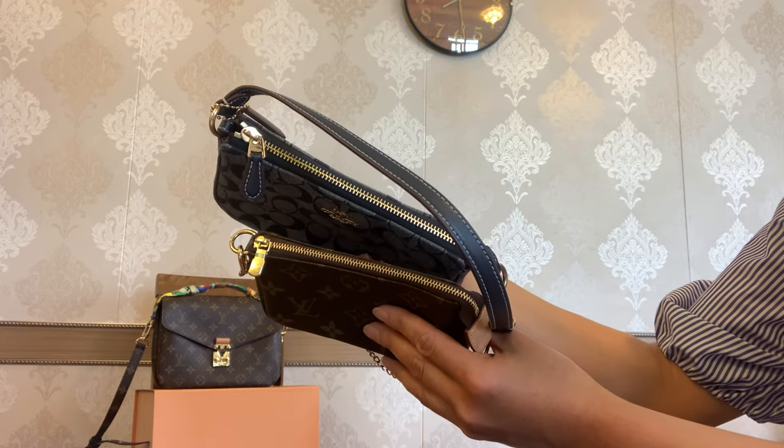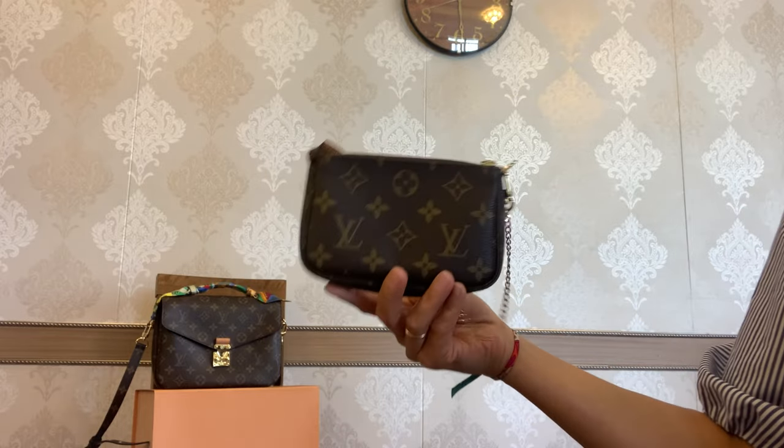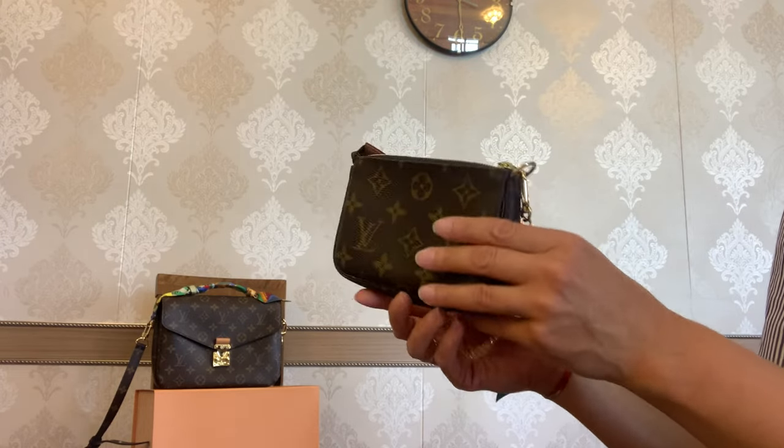The Mini Pochette is actually considered to be an SLG, but I do use it as a bag because it fits all my basic essentials, and I will show you that a little bit later.